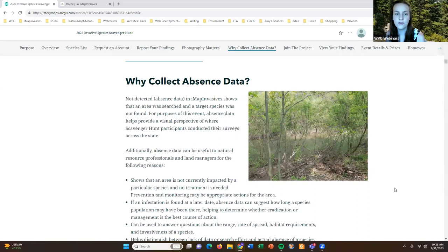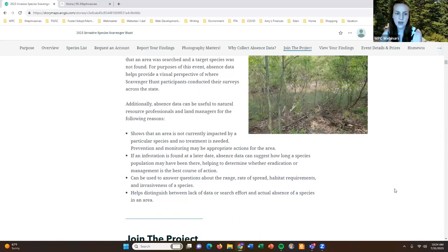You might be wondering what is the purpose of collecting absence data — as we refer to it in iMap, "not detected" data. For this event it's really helpful to have folks submit both presence and absence because it gives us a visual look at where surveys are occurring across the state. If a participant looks for all 10 species in a natural area and doesn't find any, we can still see where that person surveyed because they're recording not-detected information for all 10 species.